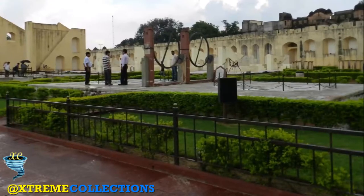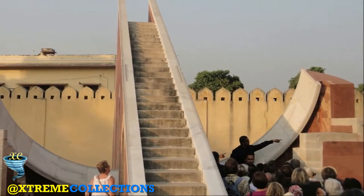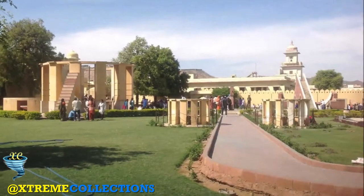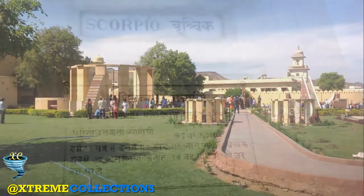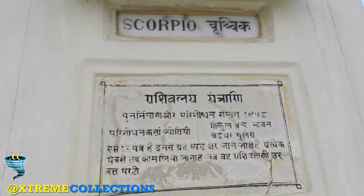The observatory of Jantar Mantar in Jaipur has been affected by its outdoor situation in a tropical area, and by its temporary abandonment in the nineteenth century, which resulted in frequent maintenance interventions and various restorations over a period of more than a century. Nevertheless, the general integrity of the site has been essentially maintained and partially restored.